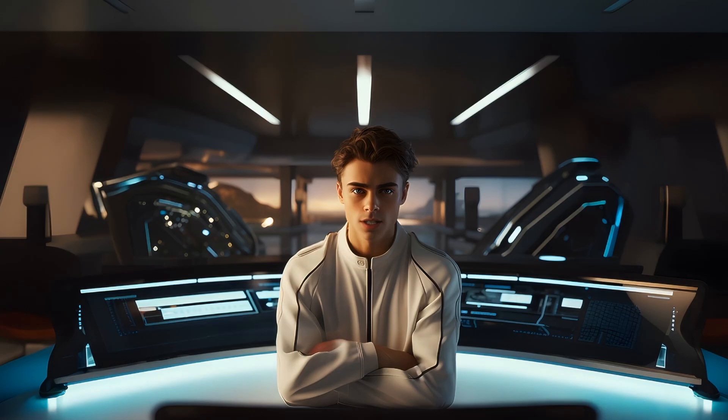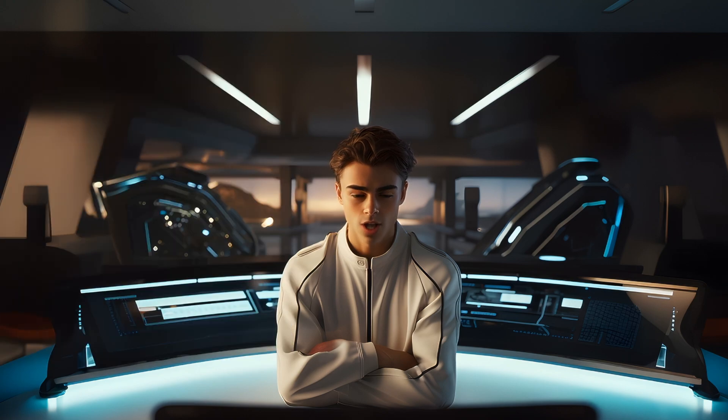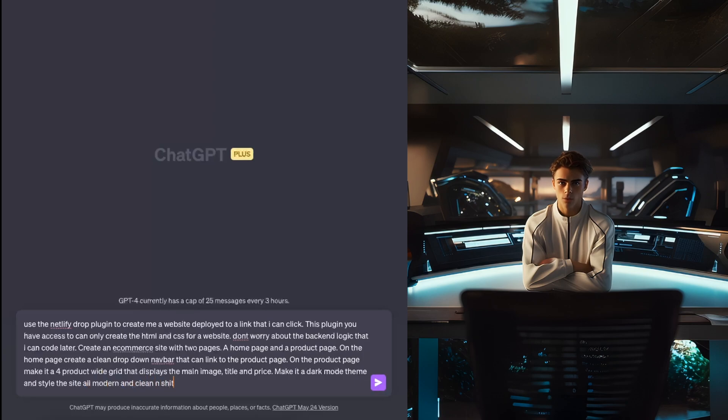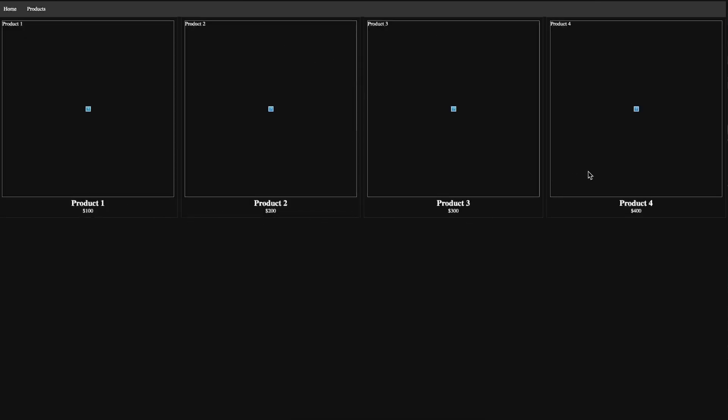Plugin number 7 is Netlify Drop. We all know ChatGPT can write code to create a website — now with this plugin, we can write one prompt and ChatGPT returns a link to a deployed website we can view live. It won't code up a whole backend server, but it's a great tool for creating the HTML and CSS template for your website and deploying it for you to visually review.